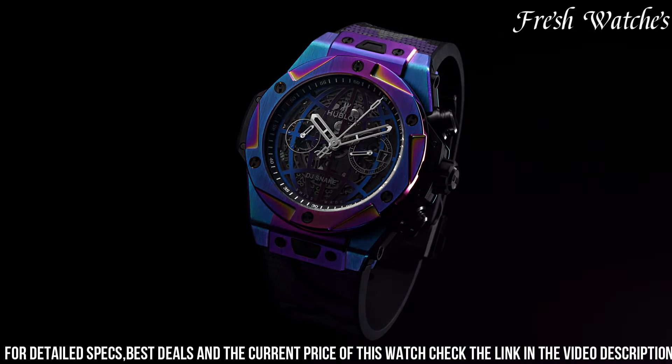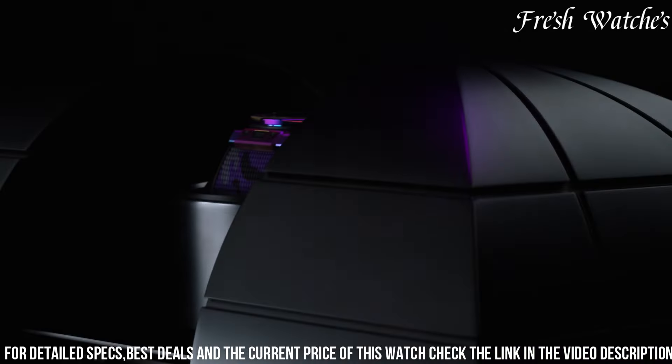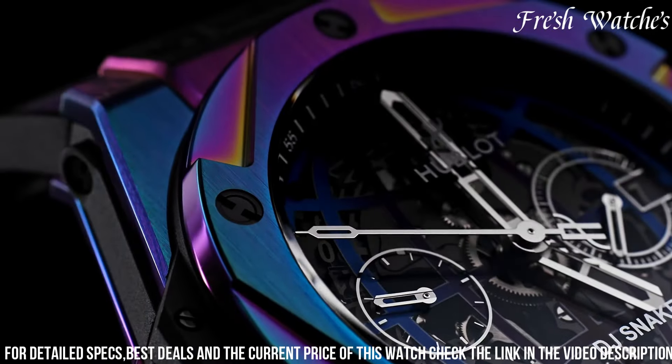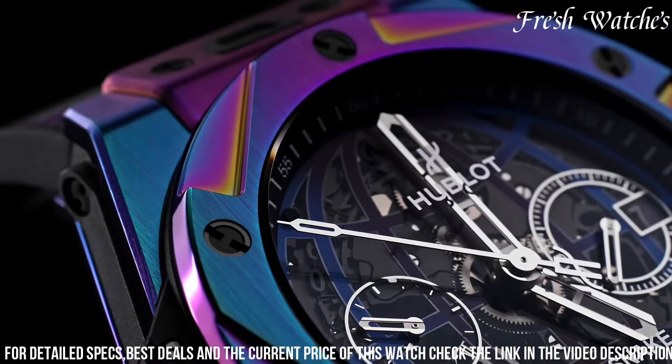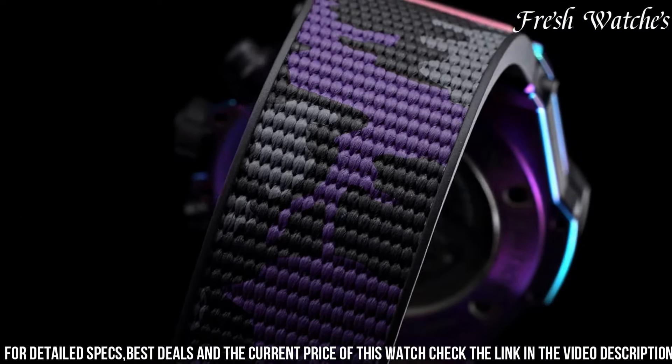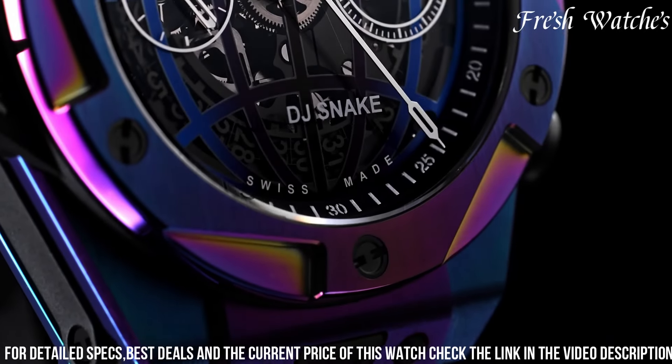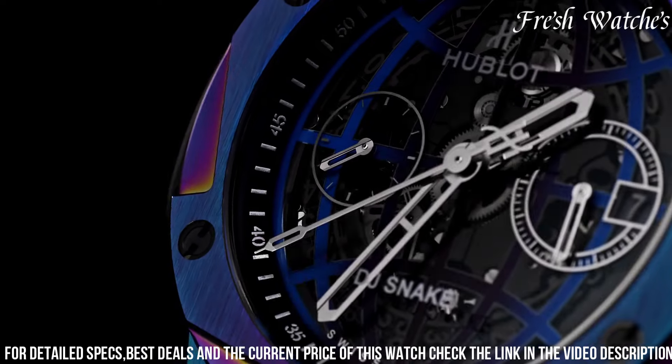The bold, skeletonized dial, adorned with vibrant red accents and intricate details, pays homage to du Snake's energetic presence. The chronograph function and date display at 3 o'clock enhance its practicality. Powered by the Hub 4000 automatic movement, it ensures precise timekeeping.